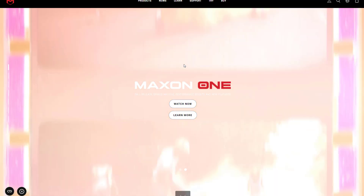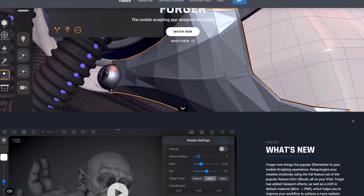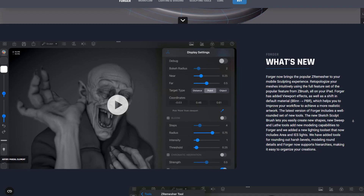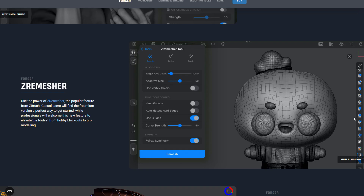Fast forward to 2023, we did see an update come over to Forger, which is Maxon's iPad sculpting app. One of the significant updates that got a lot of people talking is that Forger now brings the popular Z Remesher to the mobile sculpting experience, offering the full features of ZBrush Remesher to Forger artists. That was definitely interesting to see.